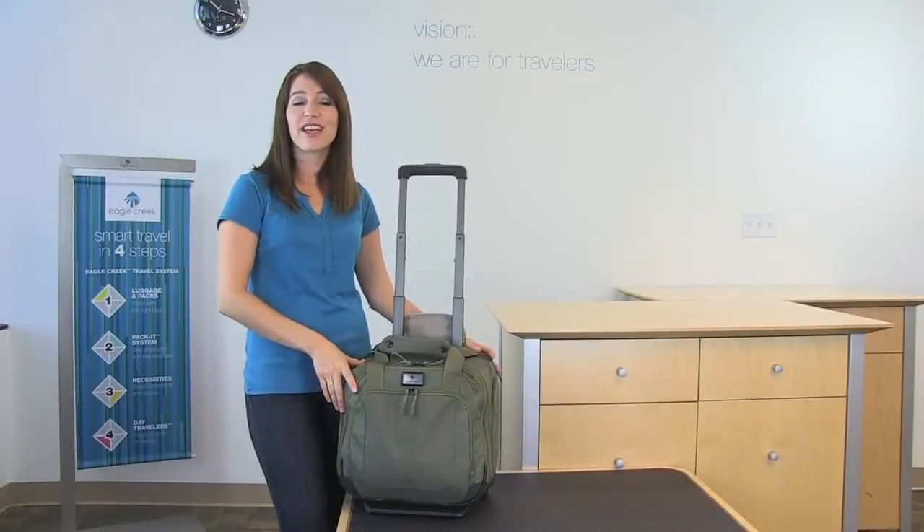Hi, I'm Jessica with Eagle Creek and this is our EC Adventure Wheel Tote. This is the perfect bag for a one or two day trip.